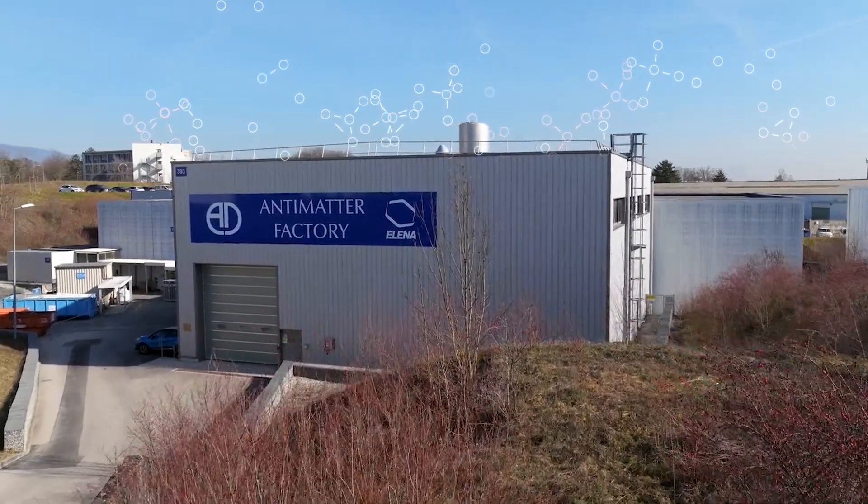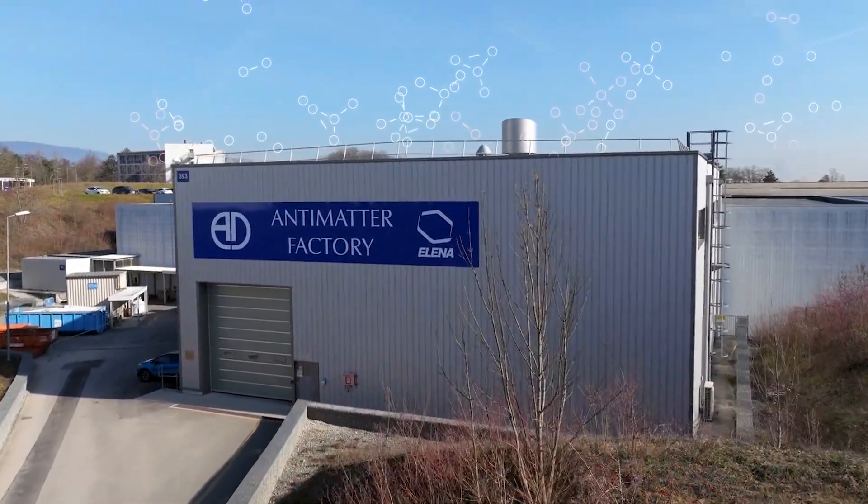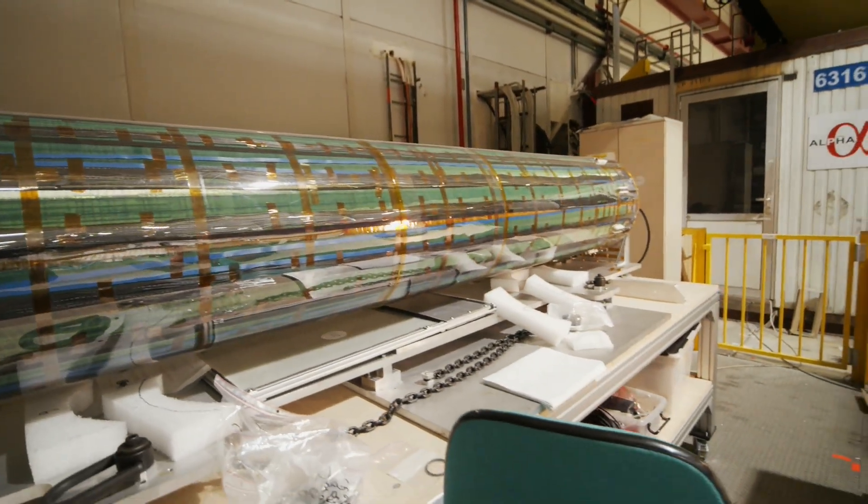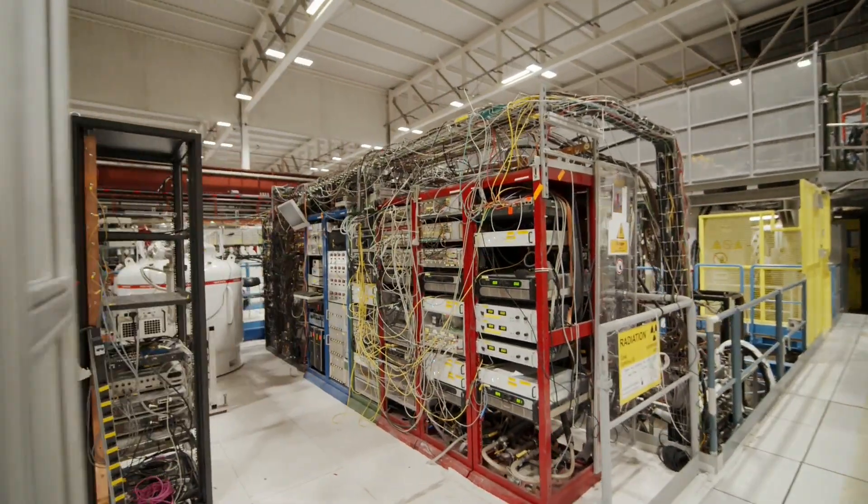The factory has had some intriguing results with experiments that nobody had done before. We recently did an experiment called Alpha-G, where we trap antihydrogen in a magnetic field, release the field, and see whether the antihydrogen goes up or goes down — we want to know whether it interacts the same way with gravity as normal matter does. So far it looks like it does, and this was the first time anyone ever measured it. Since then we've been working on improving that measurement by reducing systematic effects and increasing statistical certainty.